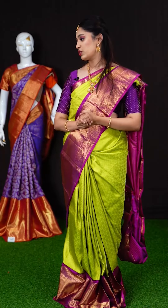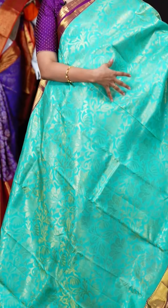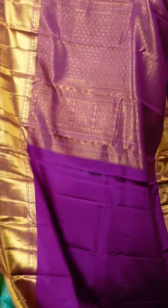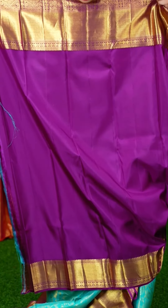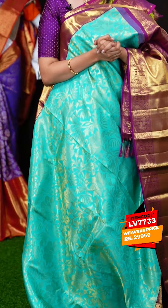We have more Kanchipuram sarees. The next saree is another amazing sea green with a magenta purple color border. All over the body we have broad jaal weaving with multi motifs. On the border we have a brocade plate border. On the pallu we have a contrast jacquard pallu. The blouse is a deep magenta color plain blouse with designer border — a mix of purple and magenta. These are very rare combinations of handpicked Kanchipuram sarees with unique designs. The item code is LV7733 and the weavers price is Rs.29,950 only.